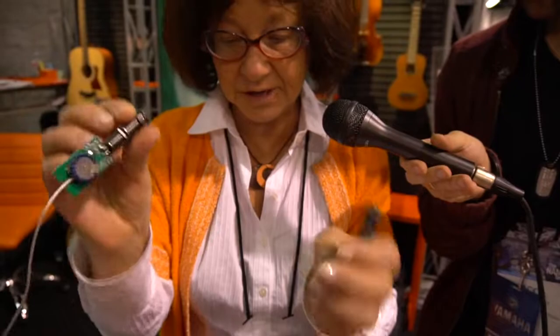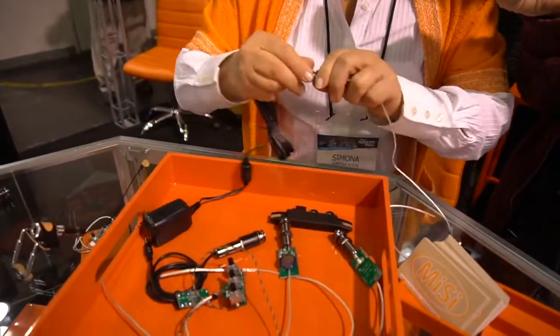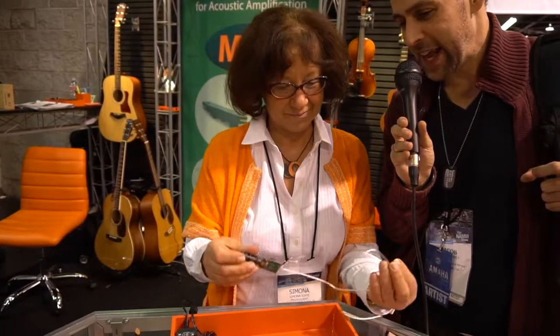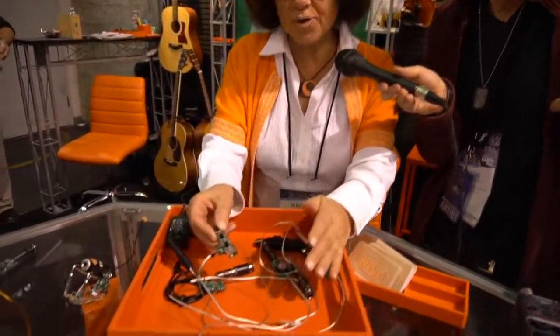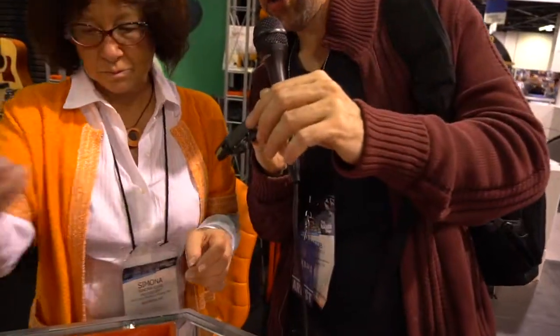The only thing you have to do is plug it in for one minute — 60 seconds — and it gives you 16 hours of playing time. Yes! And we have a line of products, including some for bass controls.